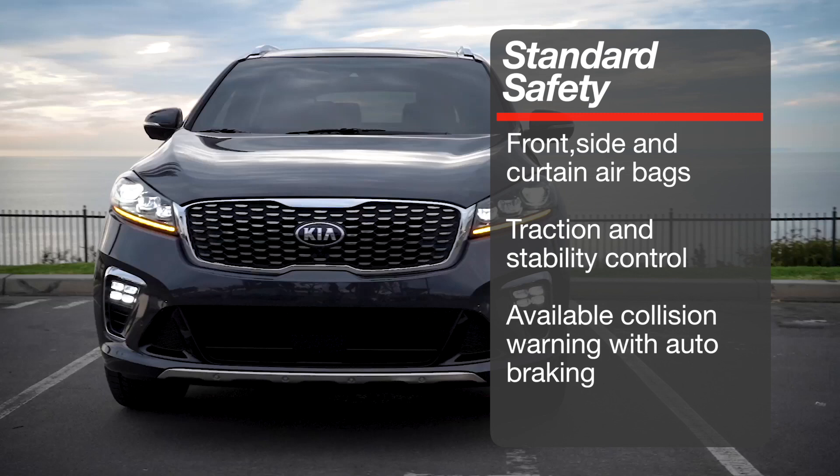Standard safety features include front-side and curtain airbags along with traction and stability control. Advanced forward collision warning and autonomous braking is available, but only on the top models.